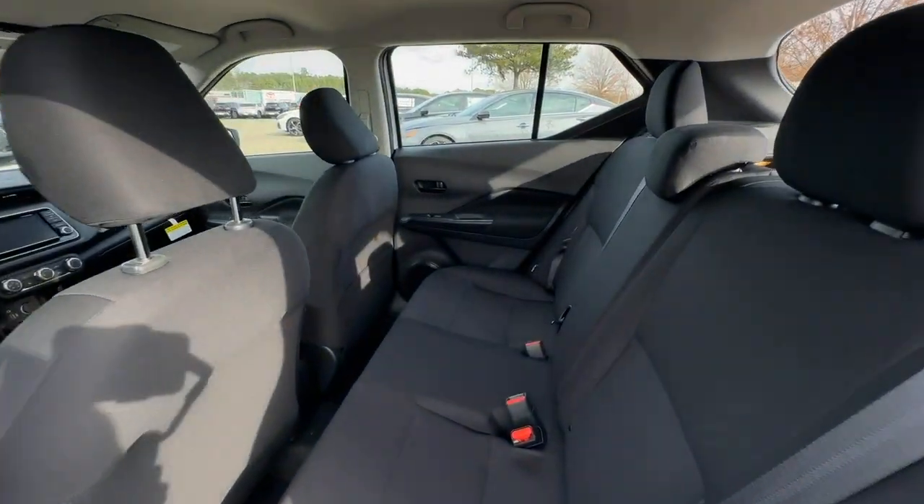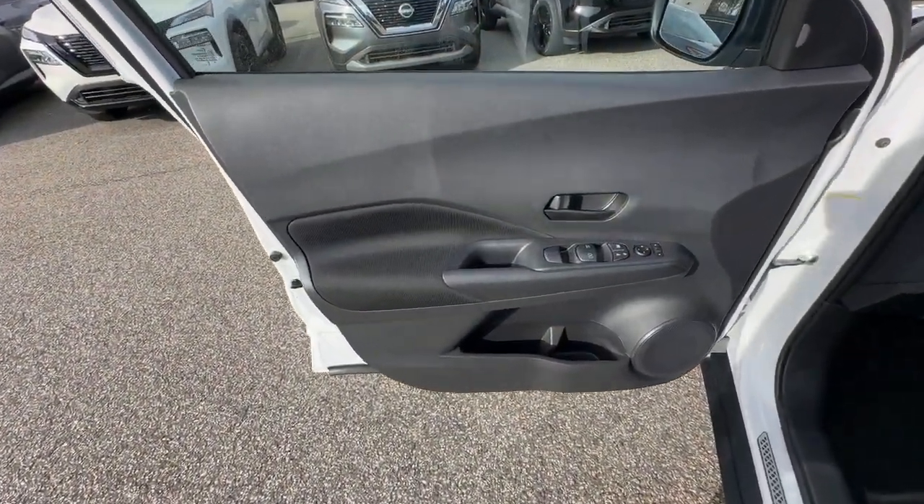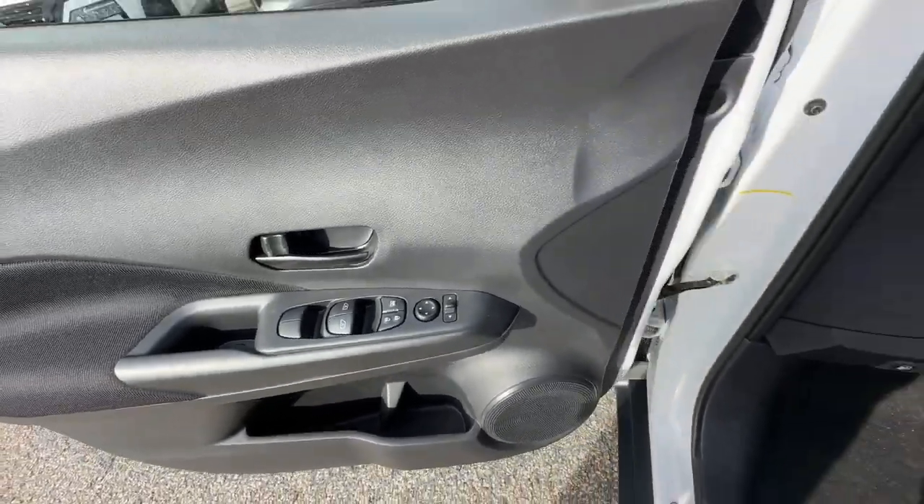Enjoy the satisfaction of affordable comfort in this roomy Kicks. Treat yourself to a test drive today. Our staff will toss you the keys and give you an outstanding customer experience.